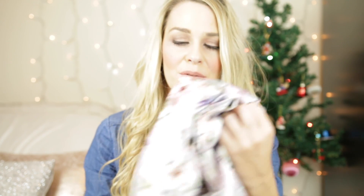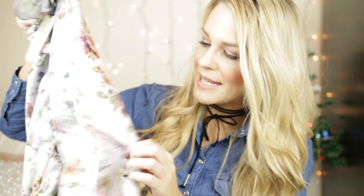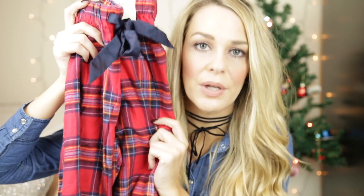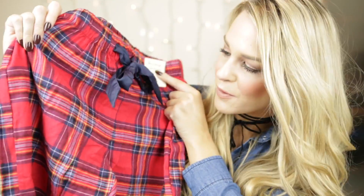Around Christmas time, I just think it is essential to get yourself a good pair of pyjamas, and what better than to get these as a gift? I saw these in Primark — this set was £12 — and they are so pretty. It's a beautiful, floral, silky pyjama set, a real good dupe for the Ted Baker floral effect, and they look really expensive. If you want to go a bit more festive, I also picked up these tartan print bottoms for myself — £4, super soft and cosy.